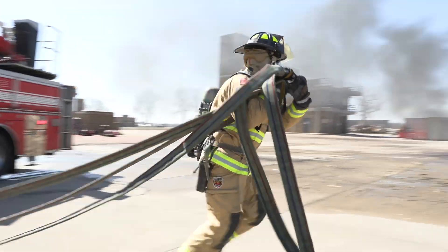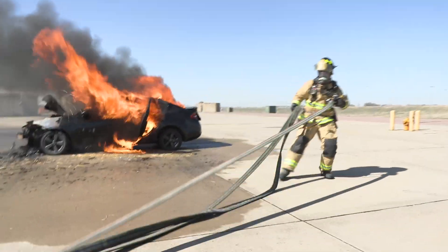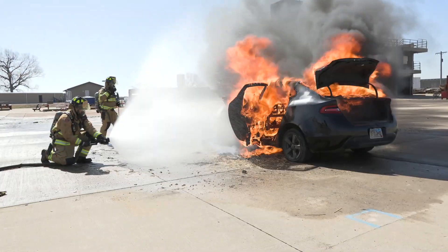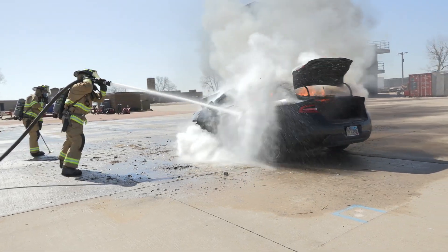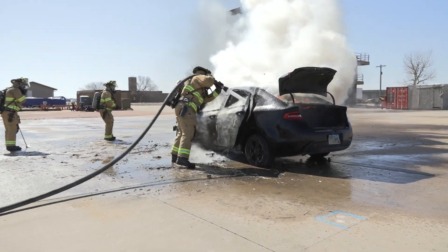His carpentry background — knowing building construction and all that — will serve him well. It's helped out a little bit already. He's busy, so we let him get back at it.